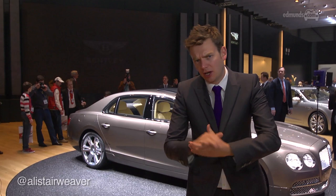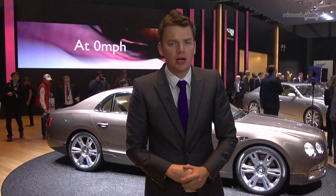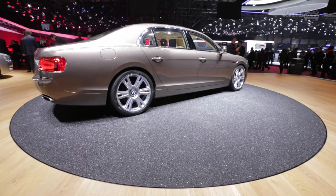Never underestimate the power and scope of the Volkswagen empire. At the show where they unveiled the world's most efficient production car, they also took the wraps off this: a 616 horsepower sedan capable of more than 200 miles an hour, and returning an average consumption of... you really don't want to know.